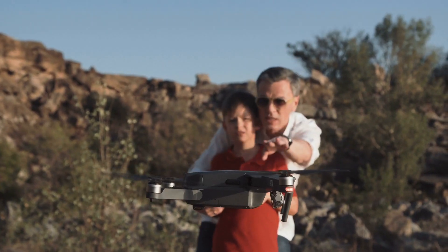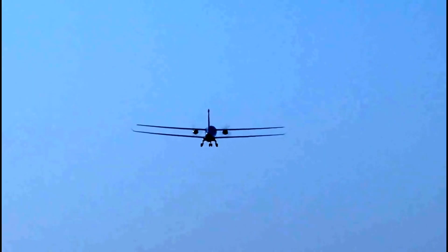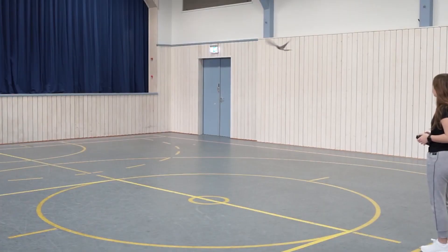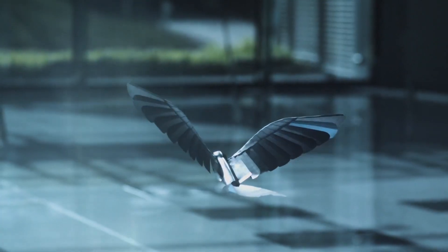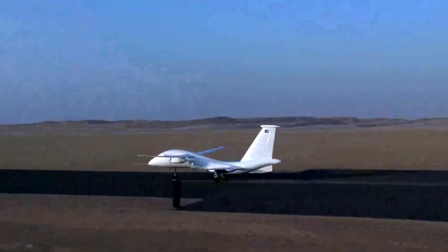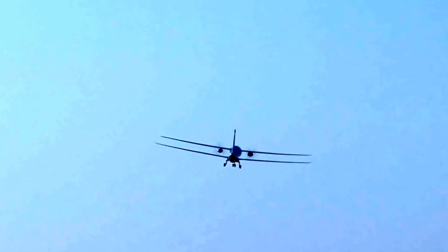Drones are really exciting and now more accessible to people than ever before. It's very difficult to categorize all kinds of flying robots into just one category. We have types that use an air balloon to float in the sky, quadcopters like the ones DJI makes, wing-flapping robots that fly like a bird, and airplane robots that fly like a plane — mostly autonomous.